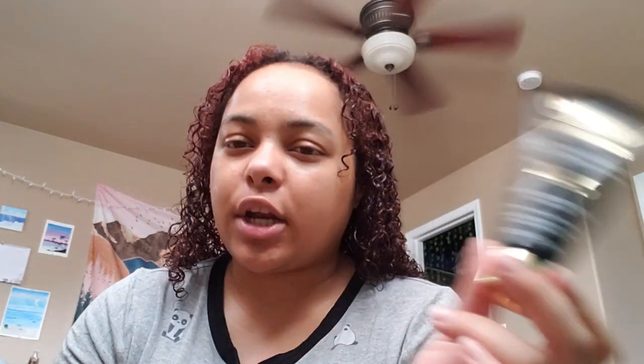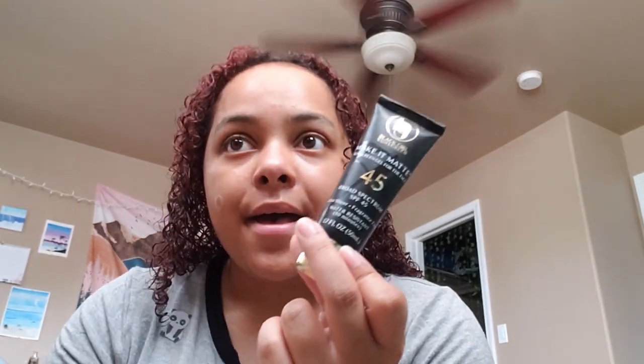Just put on some black girl sunscreen — can we talk about the fact that this is the matte one and it comes out clear? The regular one comes out white. I find it interesting that this whole time we could have been making clear sunscreens for people of color and just never did. I'm also wondering why the default is white and what they had to do to make this one clear.